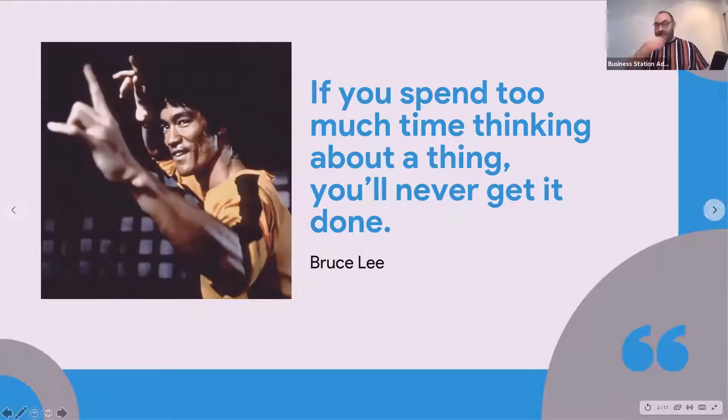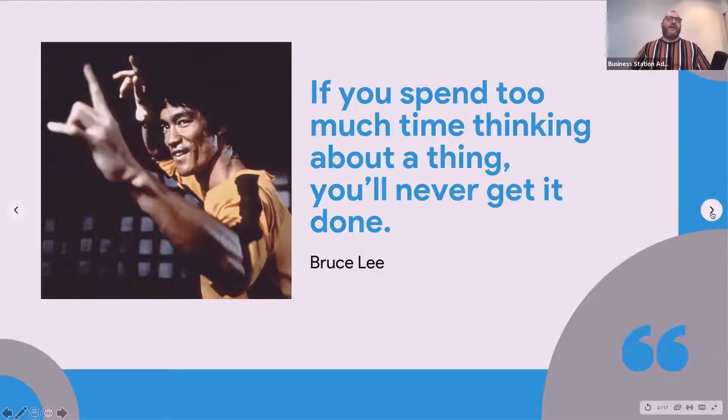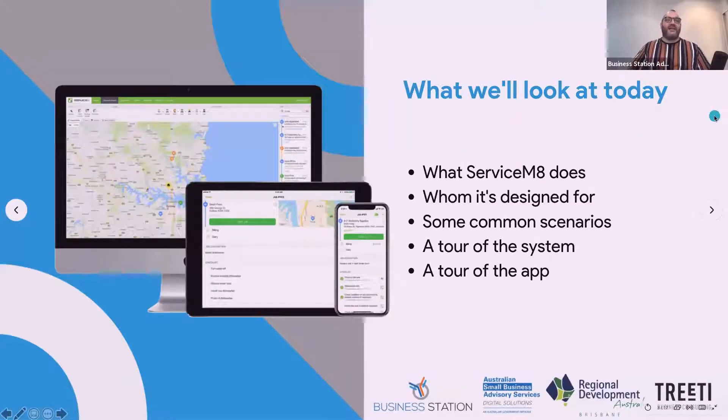There's a quote from Bruce Lee about being organized: if you spend too much time thinking about a thing, you'll never get it done. And that's the whole purpose of ServiceMate — to get work done. Before we get underway, we're going to look at what ServiceMate does, whom it's designed for, some common scenarios, and take a tour of both the system and the app.